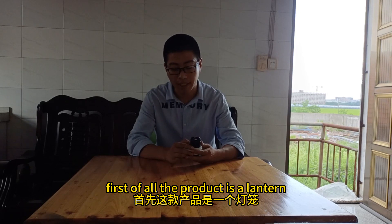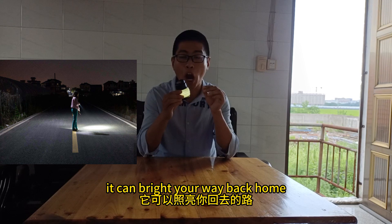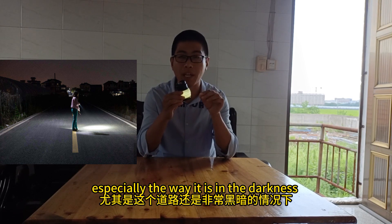First of all, the product is a light. It can brighten your way back home, especially when the way is in darkness.